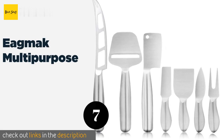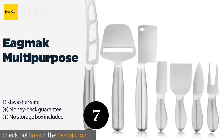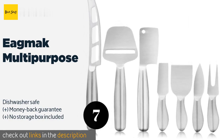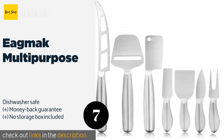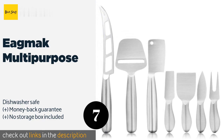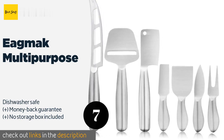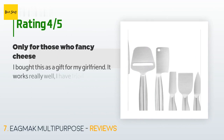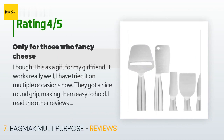The next product on our list is the Egg Mac Multi-Purpose set. Unlike most other sets, it comes with a slicer that allows you to easily shave off super thin pieces. Their one-piece construction means there are no cracks or crevices for food to get stuck in, making them a breeze to clean. This product is available on Amazon for $18 and is rated 4.5 stars from 54 customer reviews.